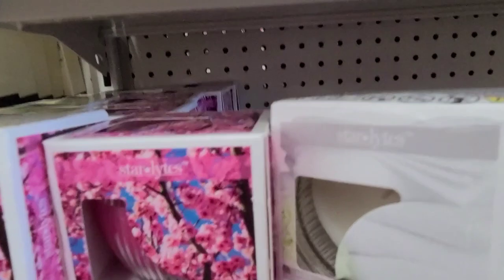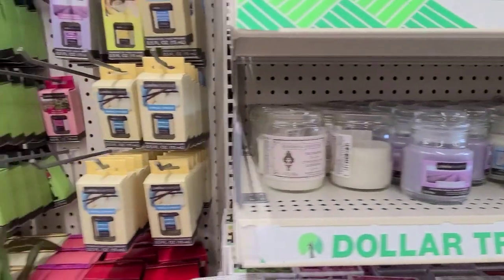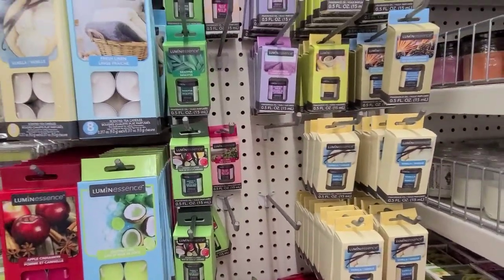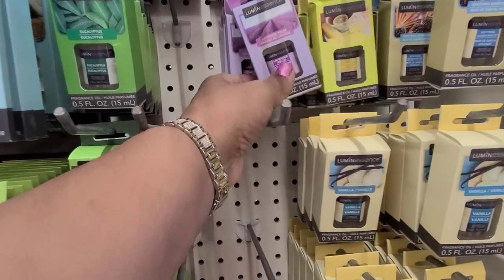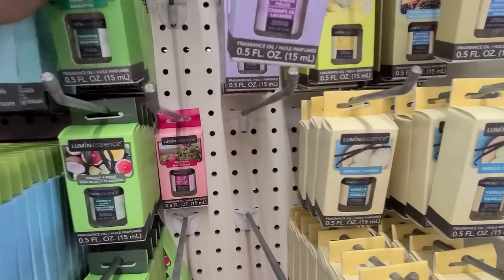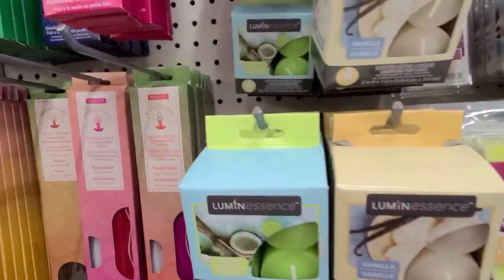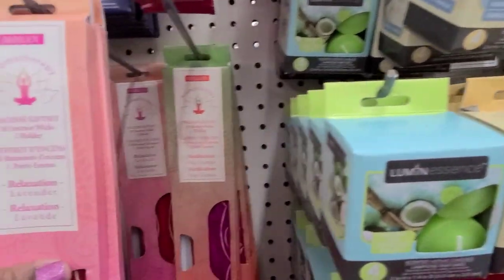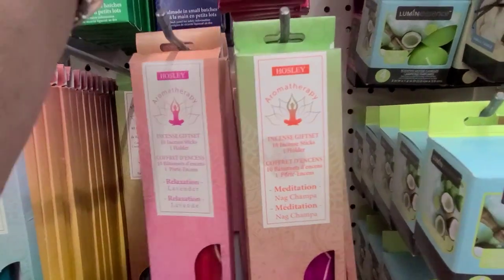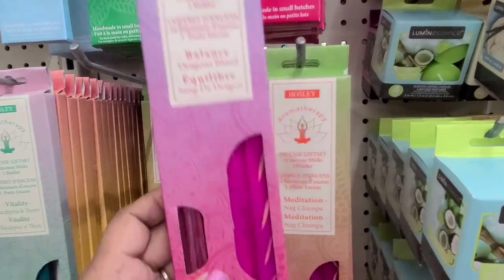They are absolutely gorgeous, really really gorgeous. So I'll give you guys a tour of the candle iron - these are all the Luminescence line: lavender, and this one is eucalyptus. Then we have the aromatherapy line up here, and this one looks new - I've never seen this one before.